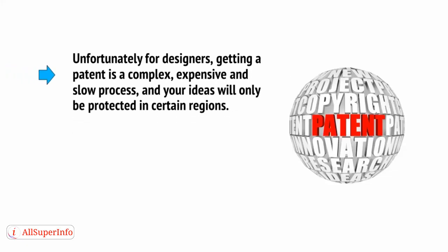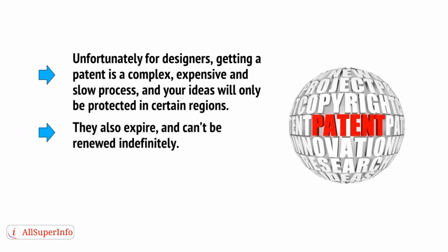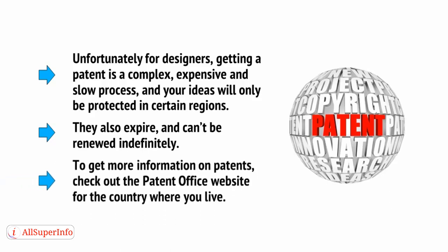Unfortunately for designers, getting a patent is a complex, expensive, and slow process, and your ideas will only be protected in certain regions. They also expire — in the UK, it's 20 years for utility patents and 14 for design patents, and they can't be renewed indefinitely. To get more information on patents, check out the Patent Office website for the country where you live.